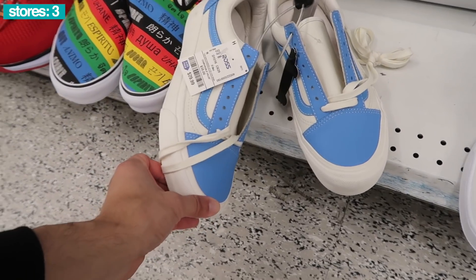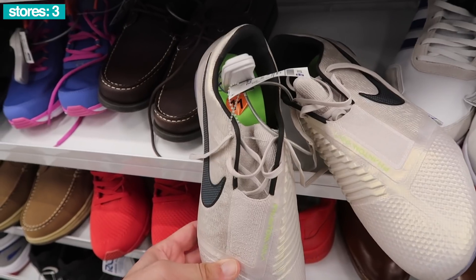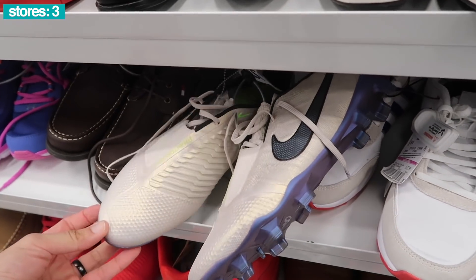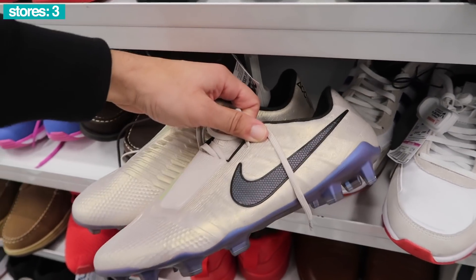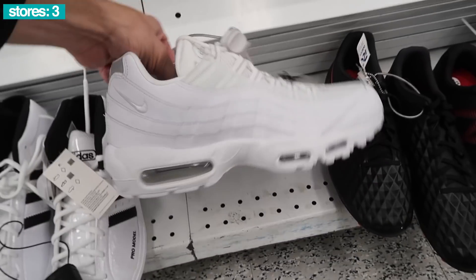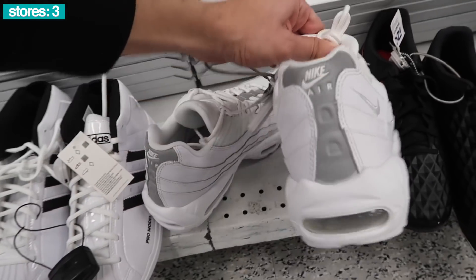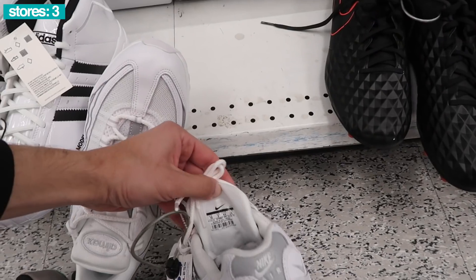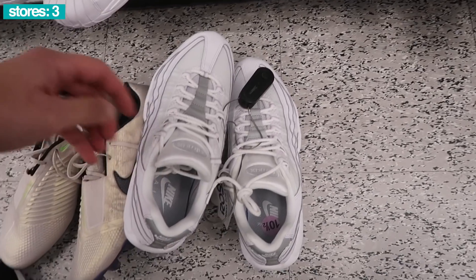Down here, pretty cool Vans, size 8, $30. Phantom Vision, size 11 - this is a big-time find. A lot of the Phantom Vision selling good - it's from the other video with the high-end cleats. Down here, Air Max 95, $50, size 10 and a half. White and silver, a little dirty on the side. I wonder if these are B-grade - they are a size 10, not a 10 and a half. But they are not B-grade, just a little dirty.